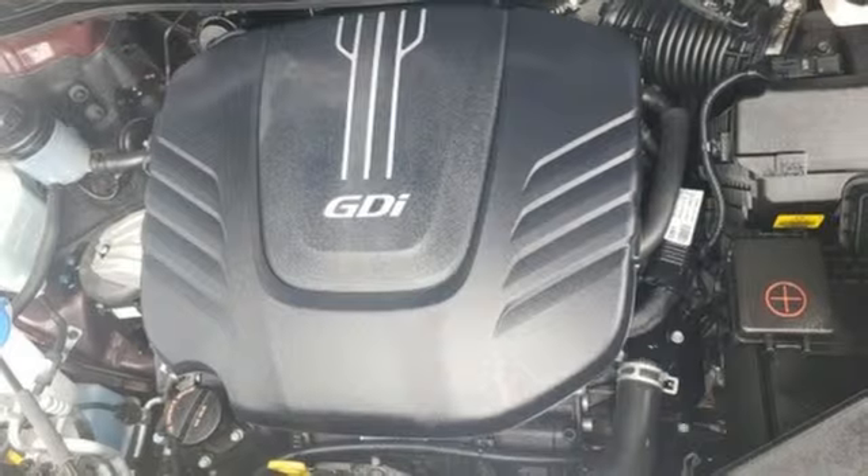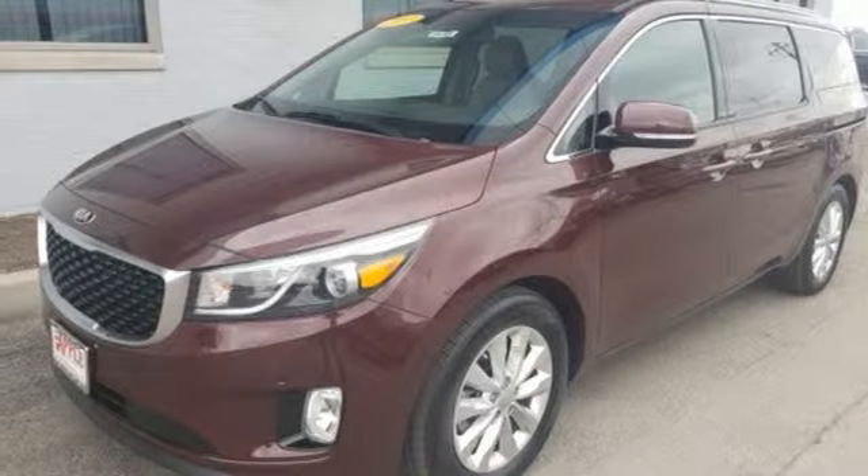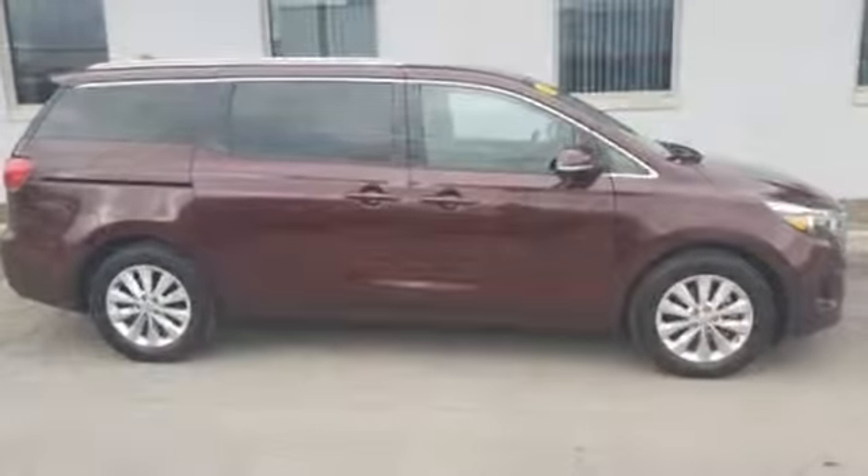The drivetrain is refined and powerful. The chassis is well sorted and there's plenty of room for plenty of stuff. Reliability, quality, Kia.